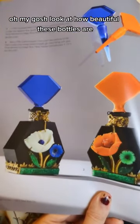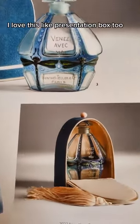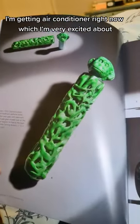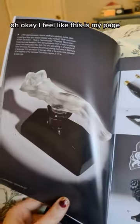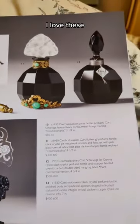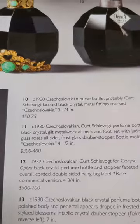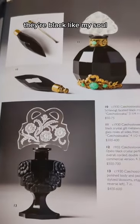Oh my gosh, look at how beautiful these bottles are — the colors are just so vibrant. I love this presentation box, too. It's incredible. Ooh, monkey face! I feel like this is my page. It's so beautiful — they look like black diamonds almost. I think I can actually afford that one. It says Czechoslovakian purse bottle, probably going to go for between $50 and $75. There's one I can actually afford. I love all of these though — they're black like my soul.